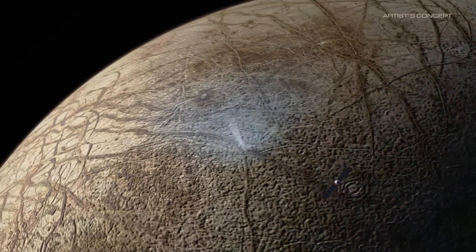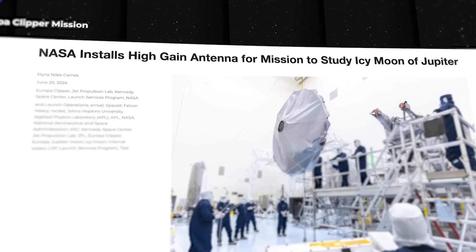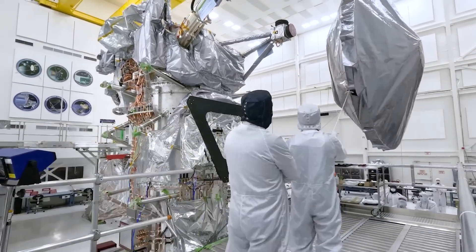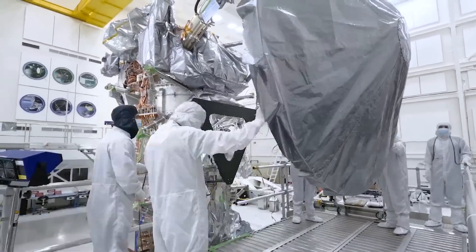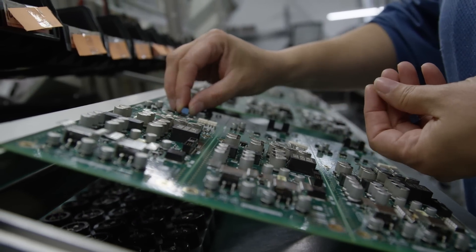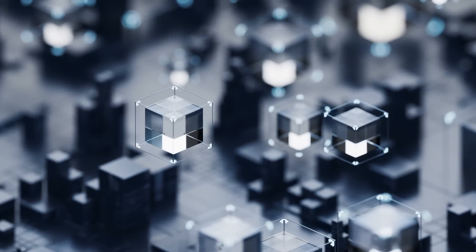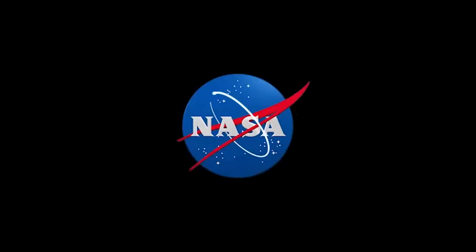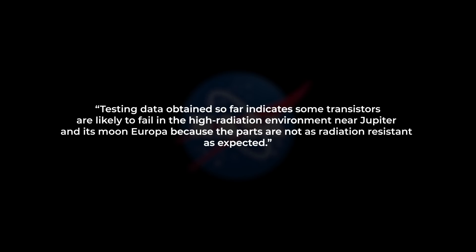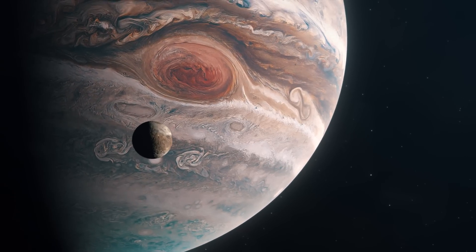On the same day that SpaceX experienced their Falcon 9 issue, NASA released a statement about the Europa Clipper mission, saying progress was moving forward and the team had recently attached the high gain antenna — which is good. But the release also says NASA is dealing with a potentially faulty transistor inside the Clipper's electronics — which is very bad. The problem comes down to a supplier of transistors, which are basically just little switches inside an electrical circuit. These particular transistors are not meeting the standards necessary to operate in the extreme environment of the outer solar system. NASA writes: "testing data obtained so far indicate some transistors are likely to fail in the high radiation environment near Jupiter and its moon Europa, because the parts are not as radiation resistant as expected."